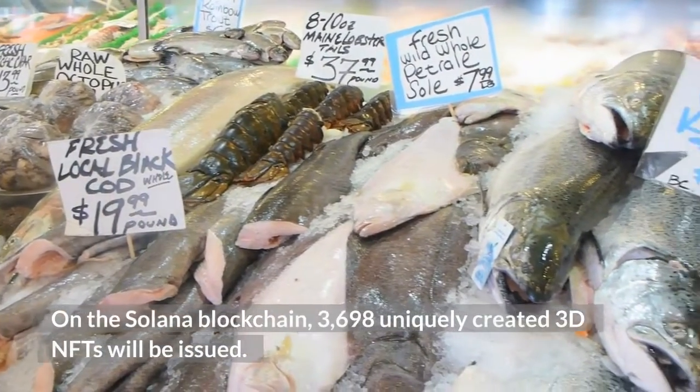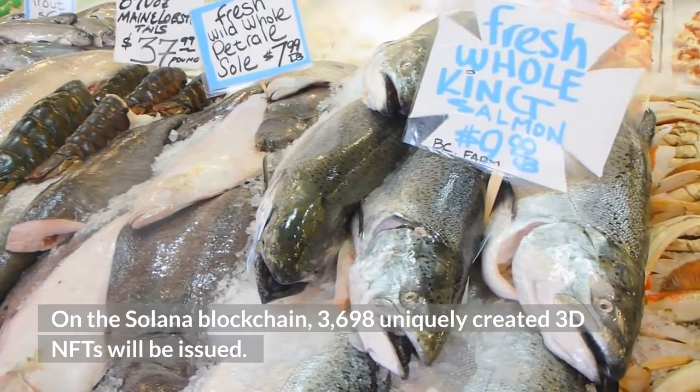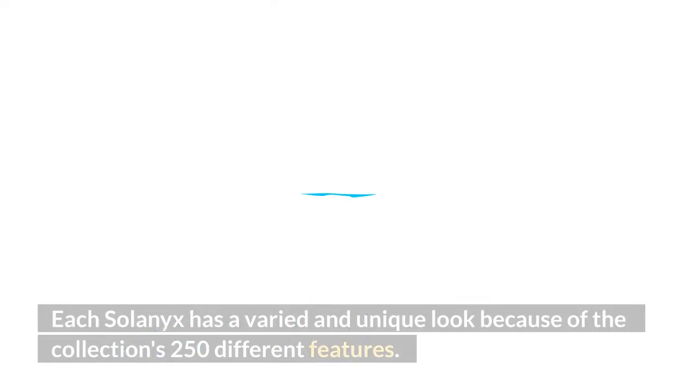On the Solana blockchain, 3,698 uniquely created 3D NFTs will be issued. Each Solonix has a varied and unique look because of the collection's 250 different features.